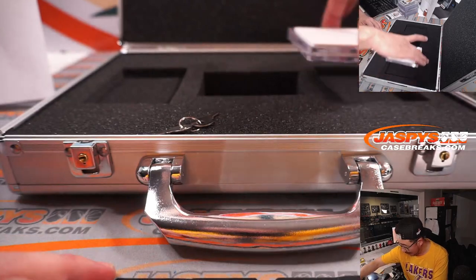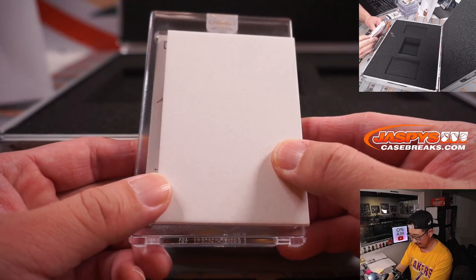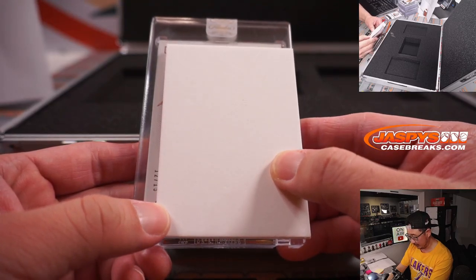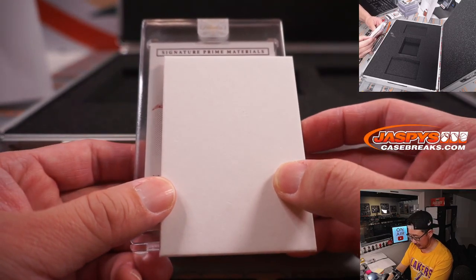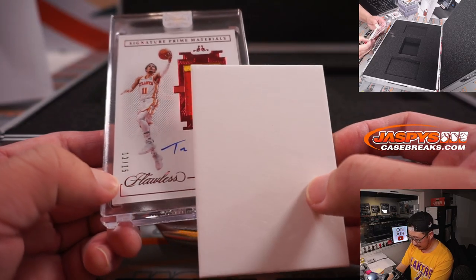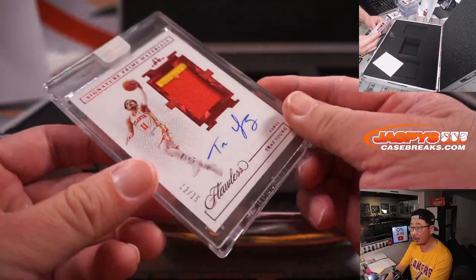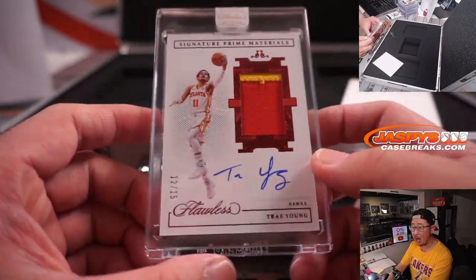We got LaMelo in the first briefcase — what's the second briefcase going to give us? 12 out of 15 — Signature Prime Materials. It is Trae Young! Nice — Signature Prime Materials, two-color patch, on-card autograph, 12 out of 15 for Atlanta. That is for David B. and the Hawks.